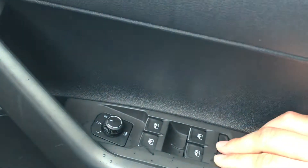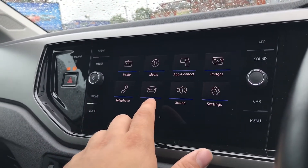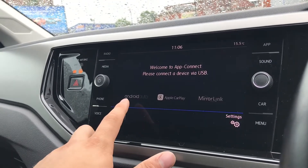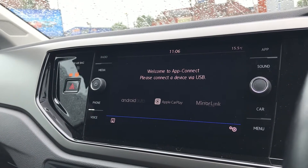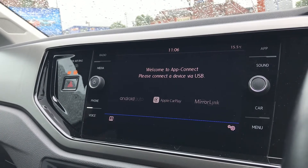Coming into the infotainment screen, you can see we have radio, media, app connect, images, telephone, vehicle, sound and settings. Going into app connect, we have Android Auto, Apple CarPlay and MirrorLink so we can display our phone directly through the car. As Polos don't come with navigation as standard, this feature comes in handy as you can use Google Maps navigation directly from your phone.